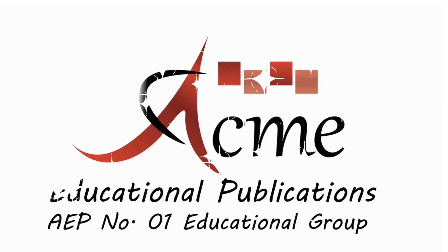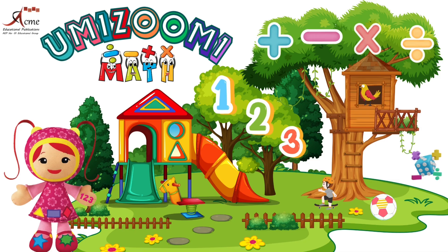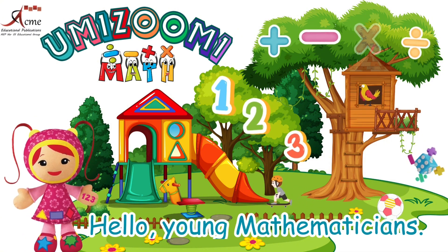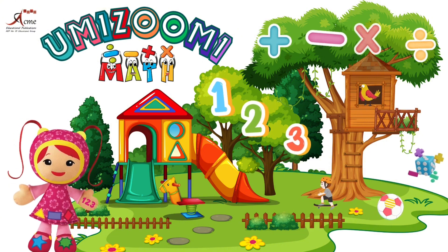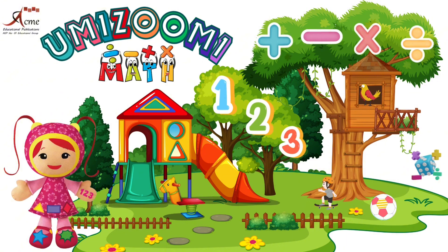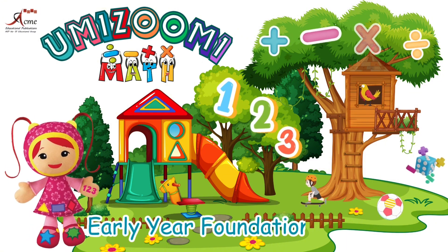Acme Educational Publications. Number 1 Educational Group. Hello, young mathematicians. My name is Millie. Welcome to Yumizoomi Maths, Early Year Foundation Stage 1.